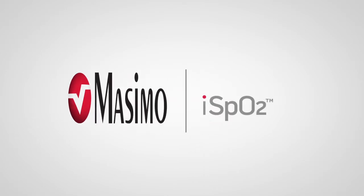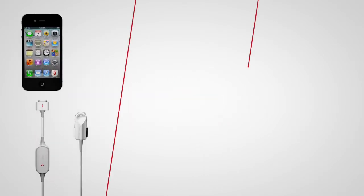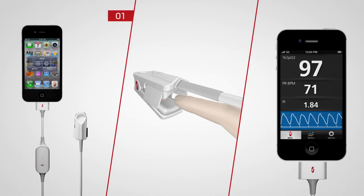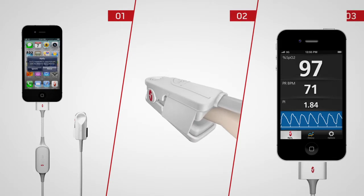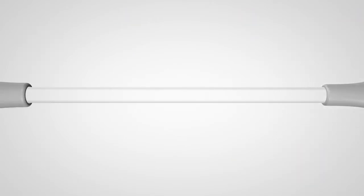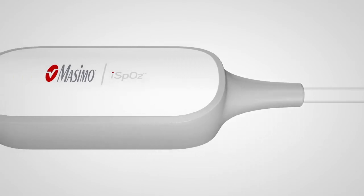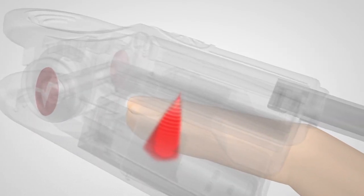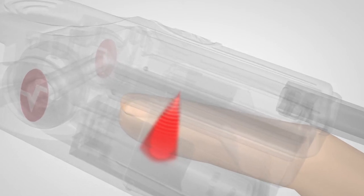The iSpO2 Pulse Oximeter non-invasively tracks and trends your measurements in three easy steps. Within seconds you can view your results. And with the patented Massimo SET technology, the iSpO2 Pulse Oximeter allows you to track and trend even during movement and low blood flow to the finger.